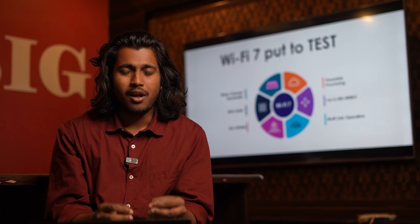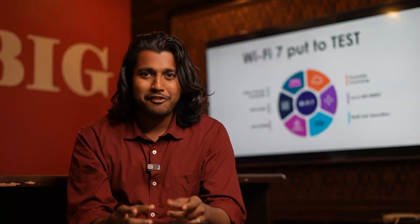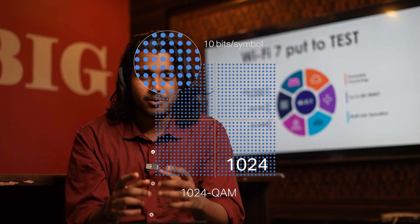In today's episode, we are going to experiment on 4K QAM. Previously in Wi-Fi 6, 1024 QAM used to encode up to 10 bits per symbol.